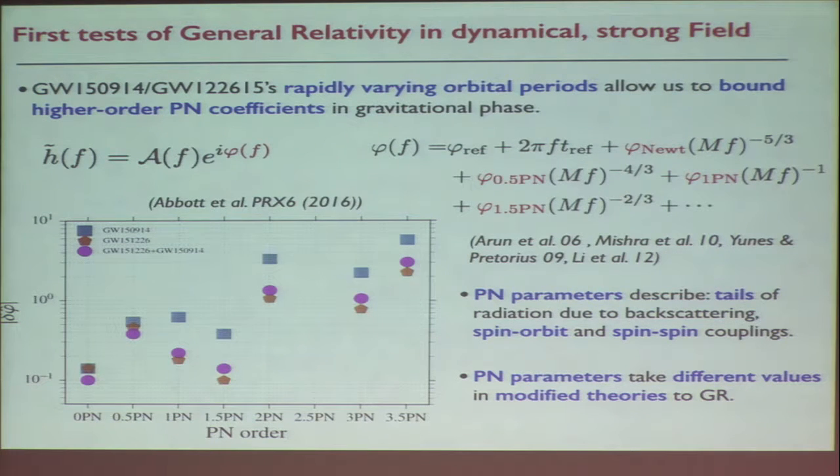10% seems large, but for the leading order term binary pulsars already put a constraint. For higher-order corrections at 0.5 PN and above, this is the first time we have bounded these parameters. In the future, with stronger and longer signals from lower-mass binaries, we can improve these constraints even more. These parameters all describe physical effects — tails, spin-orbit couplings, spin-spin couplings — all encoded in these coefficients.